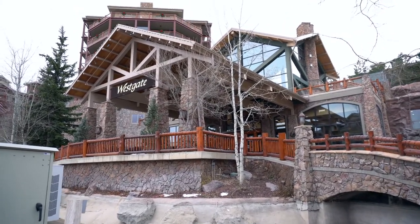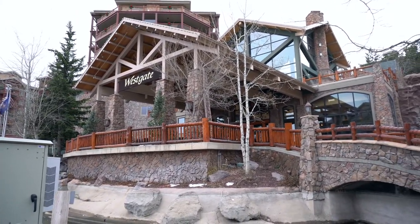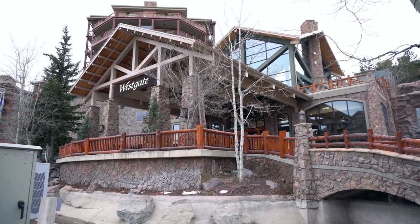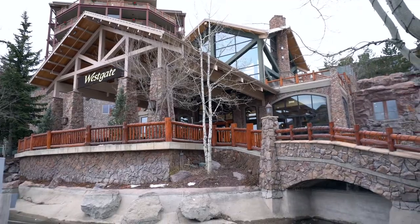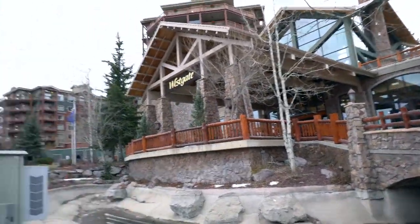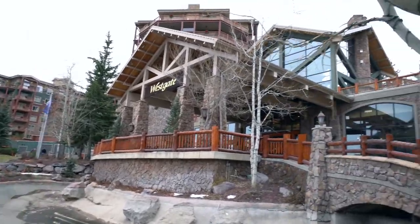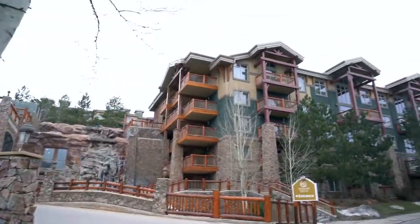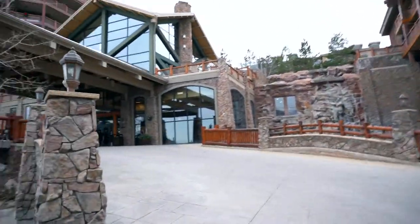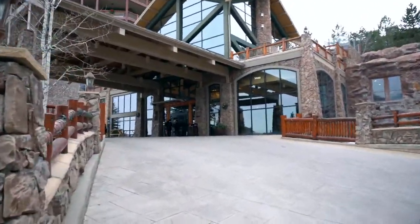This is the Westgate Ski Resort here at Park City. This is the place we're going to stay for the next five days. Let's see later tonight if the snow will show up. We're heading inside the lobby now.